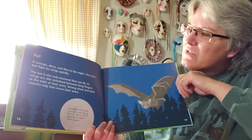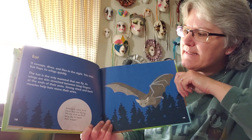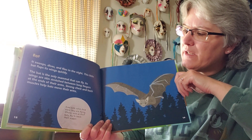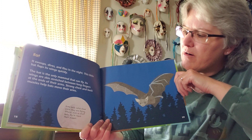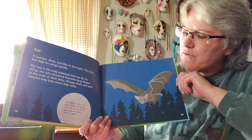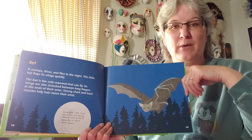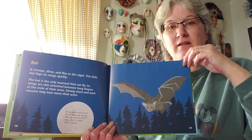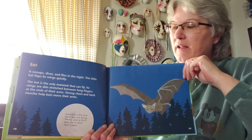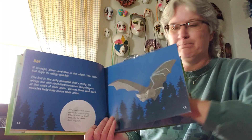That's a bat — it swoops, dives, and flies in the night. This little bat flaps its wings quickly. The bat is the only mammal that can fly. Its wings are skin stretched between long fingers at the ends of their arms. Strong chest and back muscles help bats move their arms. Some bats catch food while they are flying; others, such as fruit bats, fly to reach their supper. Out in the backyard at night, you can see bats flying around catching mosquitoes as they're flying — they love mosquitoes.